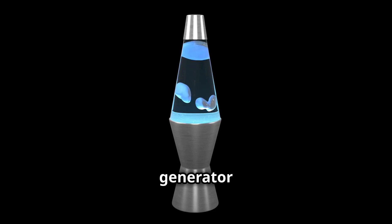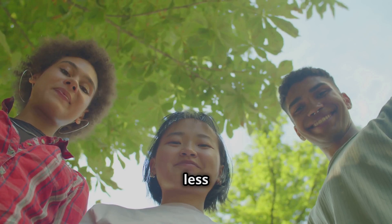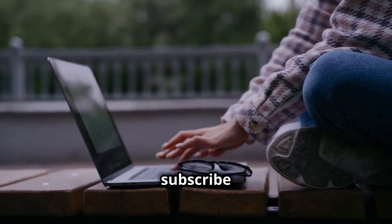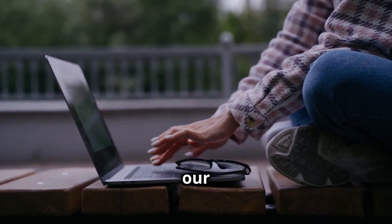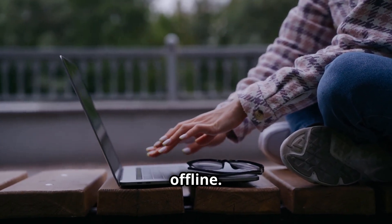So if you need a random number generator at home, I recommend lava lamps over radioactive materials — they're less dangerous in the long run. If you liked this video, check out our other video on a Cloudflare mishap that took a chunk of the internet offline. Stay curious!